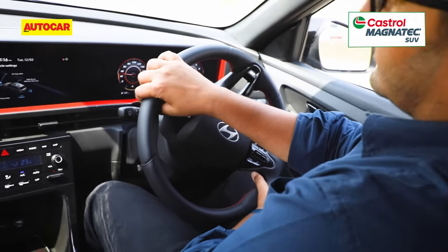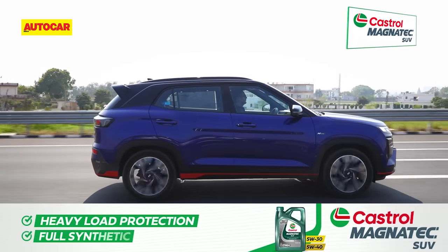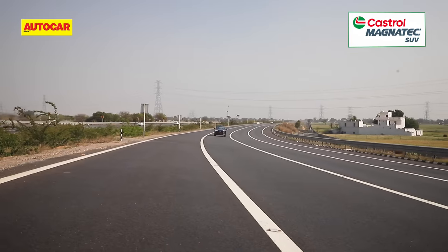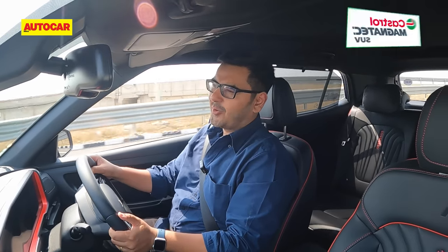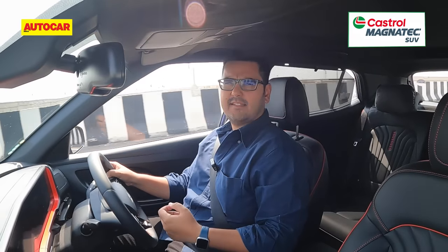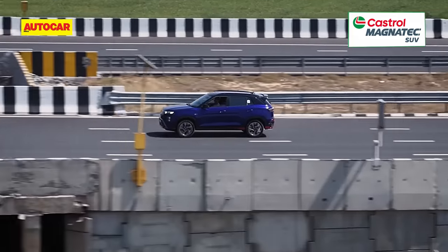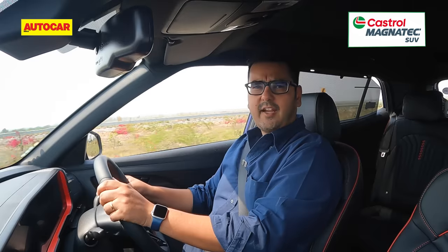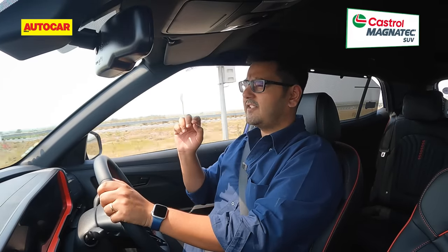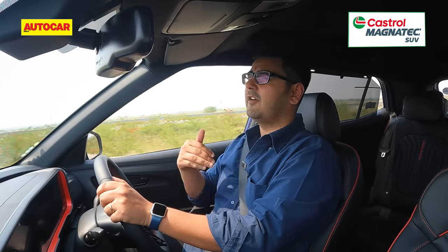Hyundai has tweaked the steering tuning and suspension damping for the N-line, and the switch to 18-inch rims should also help dynamics. The Creta N-line feels more involving, more confident and more fun than a regular Creta. But I'd describe the handling as pleasant — it's not as engaging as I hoped. There is more weight at the steering and turn-in is a bit livelier, but that transformation we witnessed from the i20 to the i20 N-line, you don't get that here. Hyundai has added masala to the drive experience without compromising on comfort, and that's a bargain buyers will be happy with. The Creta N-line feels a bit more reactive to surface imperfections like expansion joints, which is more down to the upsized tyres than how much firmer the suspension has been set up.